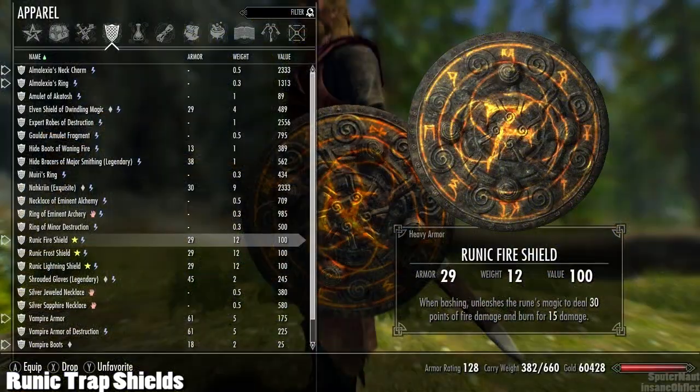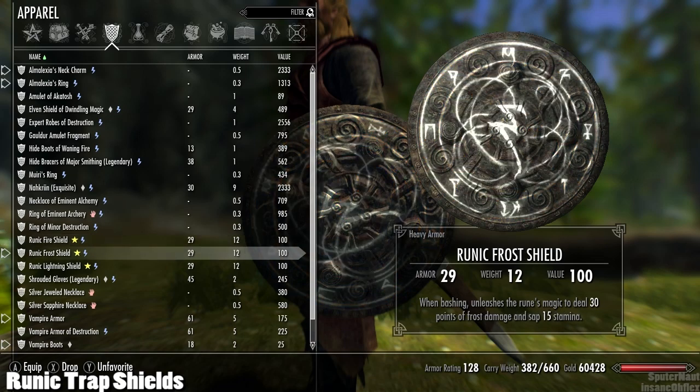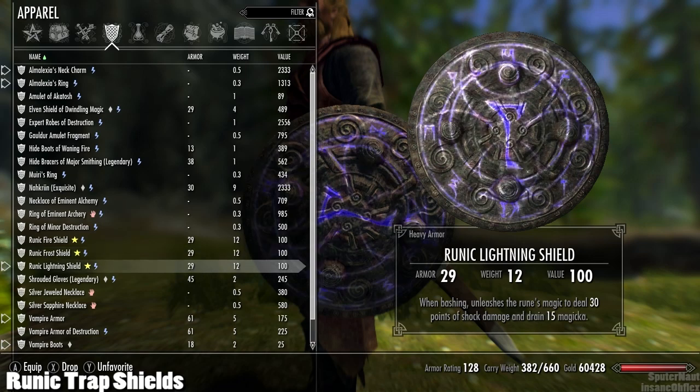The Runic Fire Shield deals 30 damage and then burns the enemy for 15 more fire damage over 3 seconds. The Runic Frost Shield deals 30 frost damage and drains 15 stamina. The Runic Lightning Shield deals 30 shock damage and drains 15 magicka.